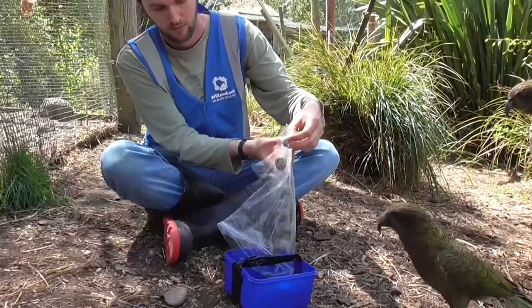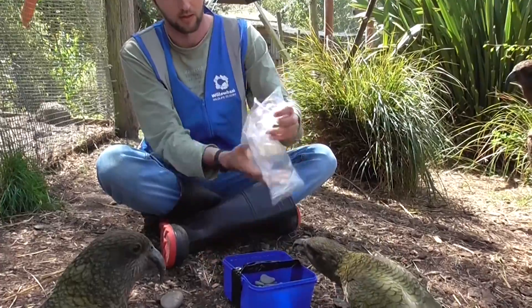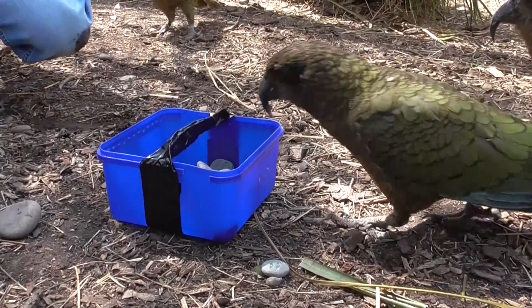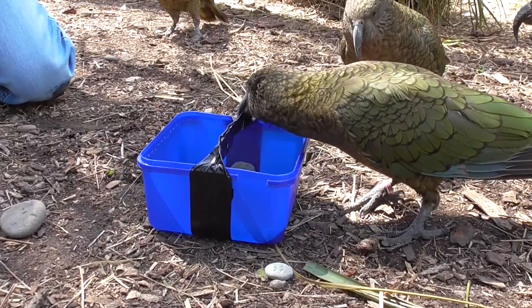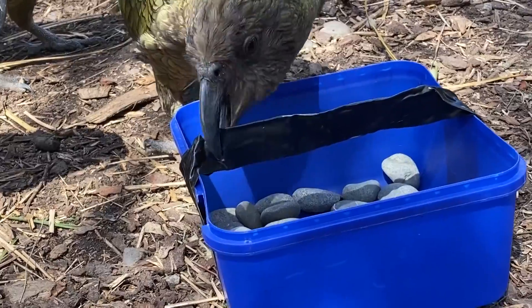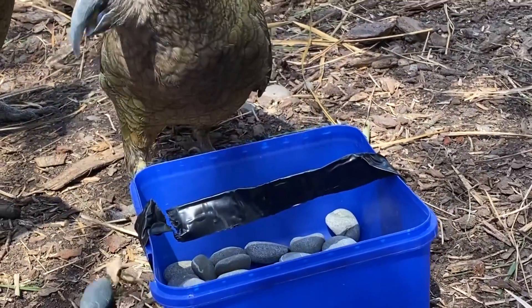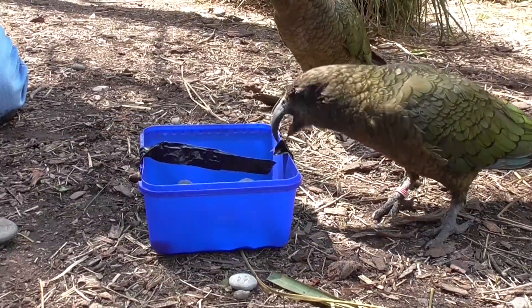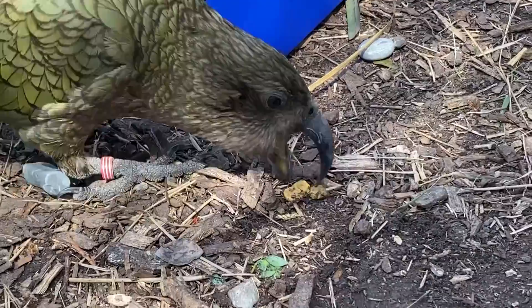So put that down there. Kea are super playful birds — they're also really inquisitive and just want to check out anything new. So right now they're a little more interested in just tearing everything apart than actually solving the task. But let's continue on anyway. 500 grams really isn't much of an issue for them to drag off.